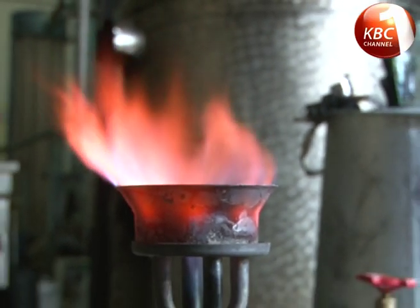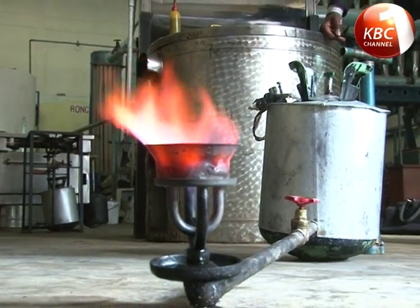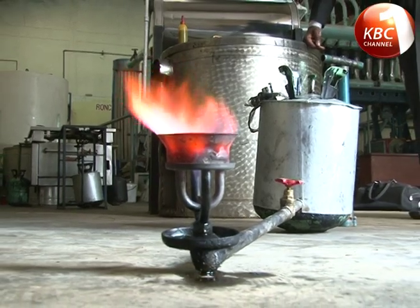However, despite being able to create a flammable gas from the inert liquid, it is the efficiency, cost, time saved, and safety of the new product that will shock you.